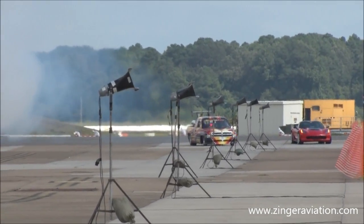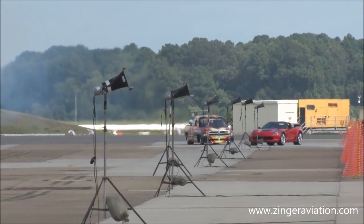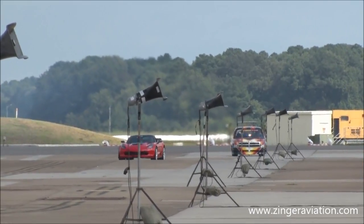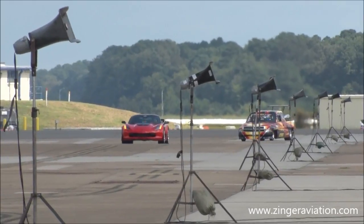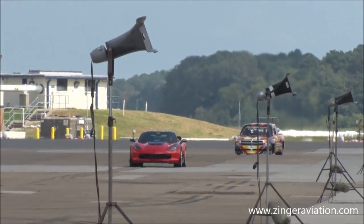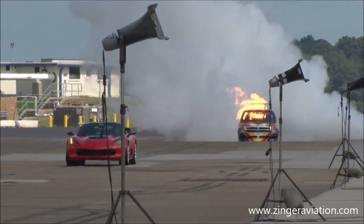All right, we're cranking it back up. I want you to look to the right — you got some smoke down there. We've got a red Corvette that is coming down the line and is being followed by a very interesting looking vehicle. It is the Flash Fire jet truck.